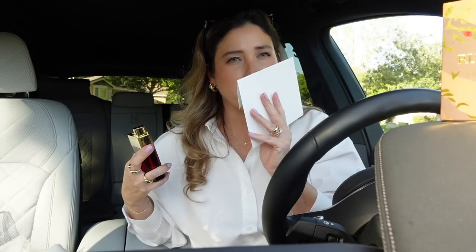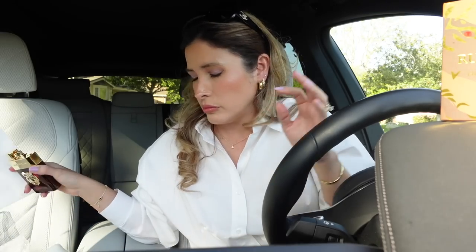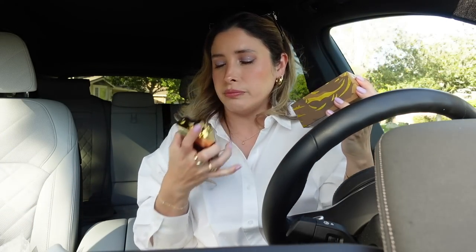You can smell the patchouli in there, but it's not super strong. This is so good. Thank you so much to House of Siash for sending me these beautiful things. I greatly appreciate them.